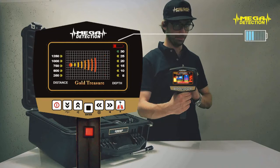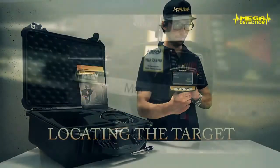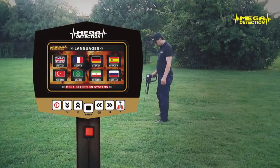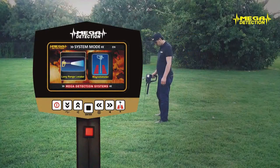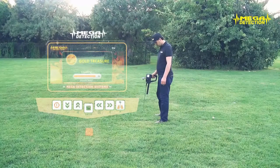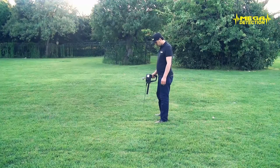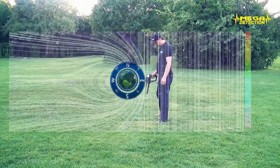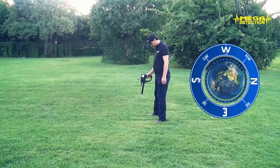Step 6: You can see the battery charge level from the battery indicator on the upper right corner of the screen. Step 7 — Locating the target: Choose the search program after you turn on the device. Step 8: Wait 2 to 3 minutes after the loading is complete. Touch the antennas to the ground for a couple of seconds for initialization. Step 9: In order to minimize deviations caused by the magnetic field of Earth, all field searches should be made in the direction of North to South.